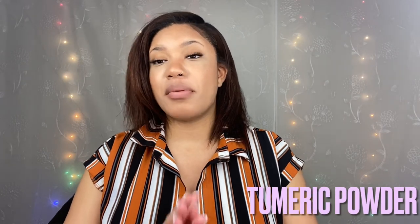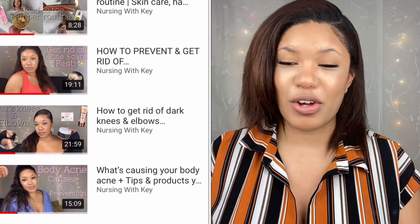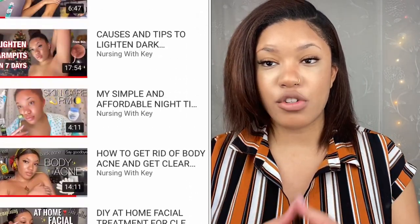Stay consistent, because a lot of people message me after a couple of days of trying something and think it's not working — it's not that it's not working, it just takes time, so please be patient. Next, you can use turmeric powder — this is probably my favorite ingredient for everything. It has so many great nutrients, anti-inflammatory properties, and it's really good for lightening, brightening, and helping with acne scars and pimples. I talk about this in my skincare playlist, so go check that out.